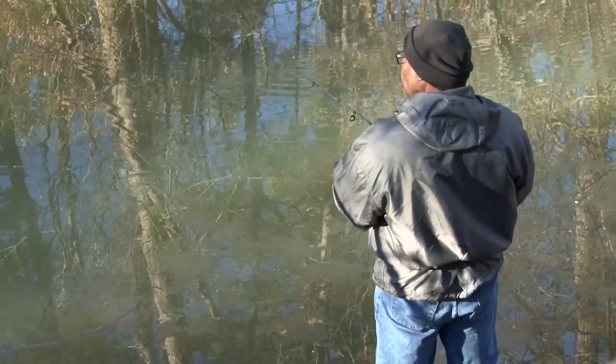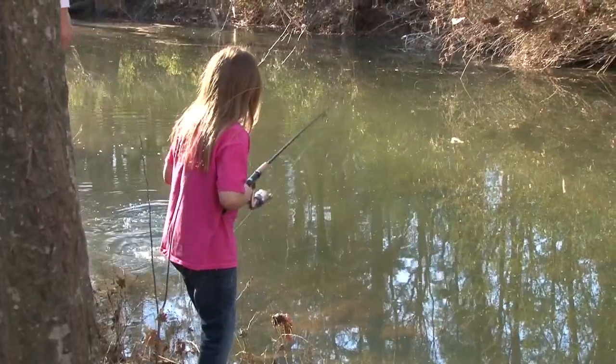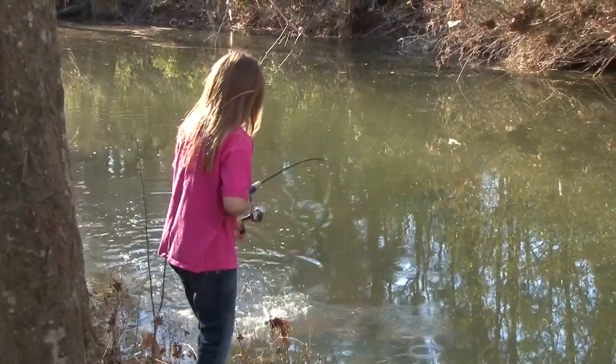For the past decade, the Arkansas Game and Fish Commission has been opening the world of trout fishing to residents of Arkansas's more urban areas. The Family and Community Fishing program started out by stocking catfish, but we quickly realized that in the winter months we'd like to provide opportunity, and rainbow trout was the obvious choice. We stock them in 22 different locations around the state.